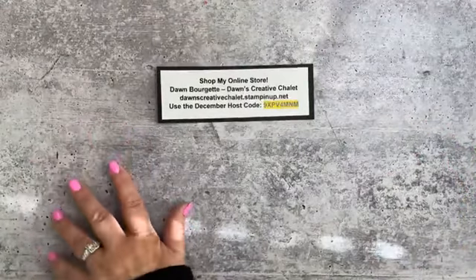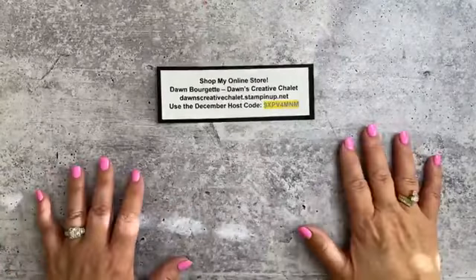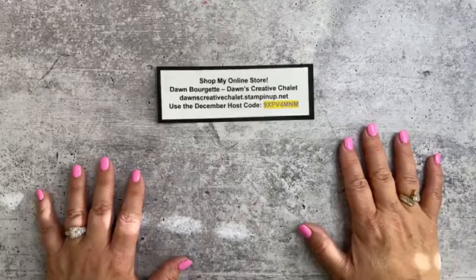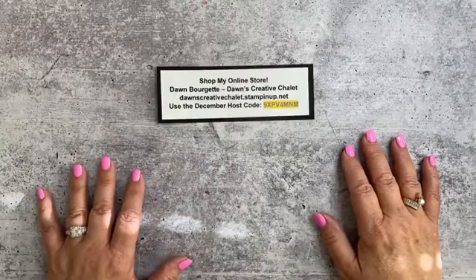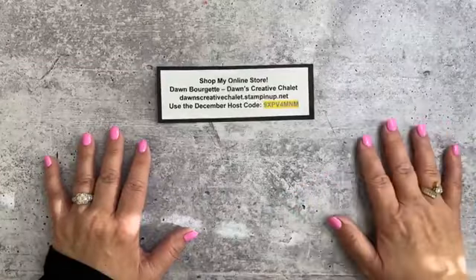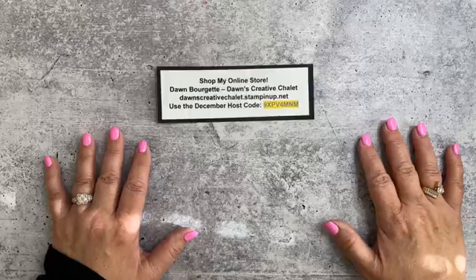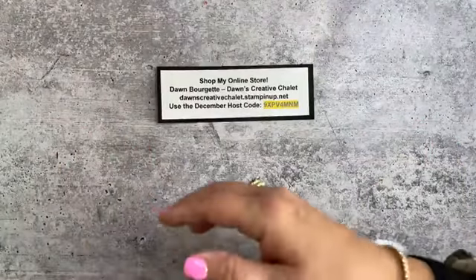Welcome once again. Today is the 4th of December. We're getting really close to the holidays — it's crunch time. With that being said, I thought I would help you out with some fun things that you can do that are very quick for the holidays with your gift giving.